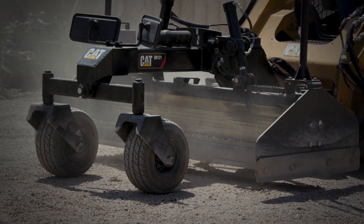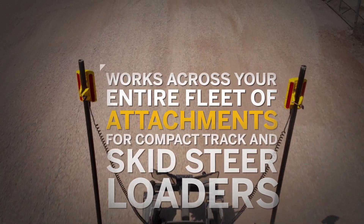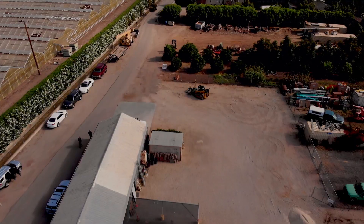It also works across your entire fleet of attachments for compact track and skid steer loaders. Earthworks Go was built for contractors like you, providing the quality and results you'd expect from Trimble anywhere you work.